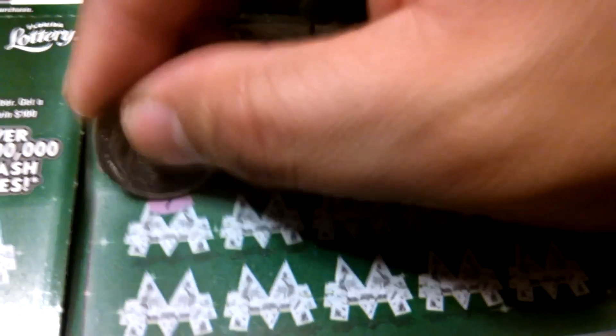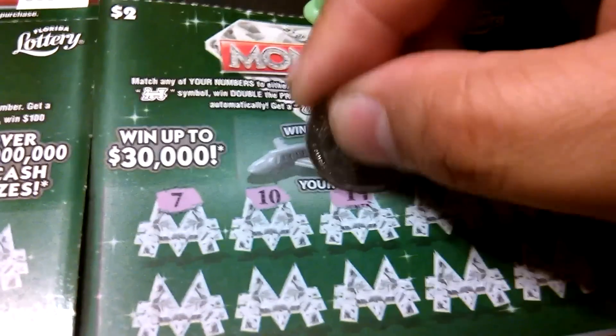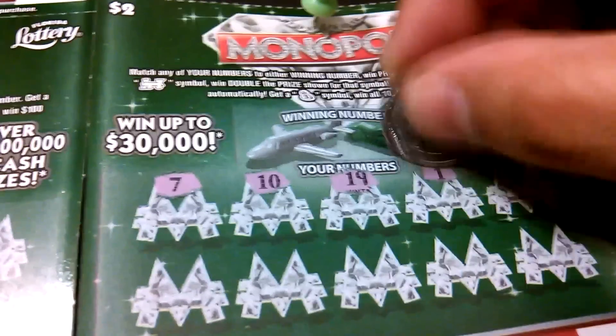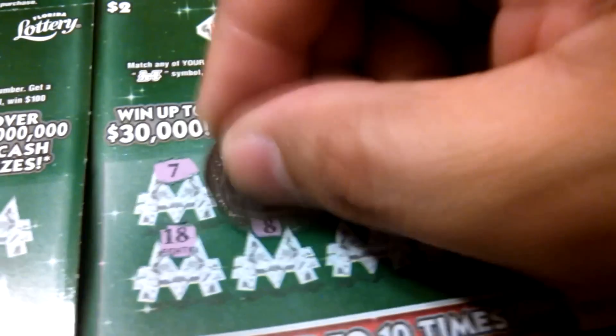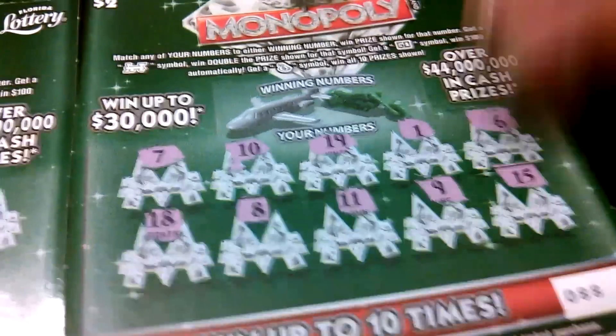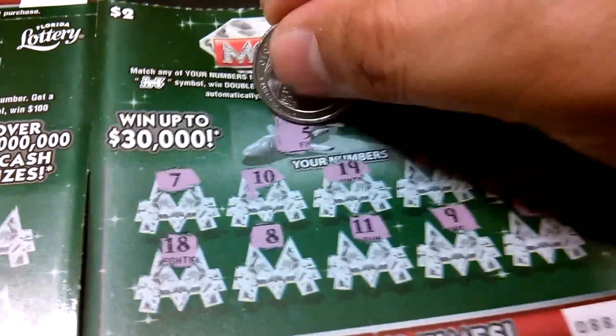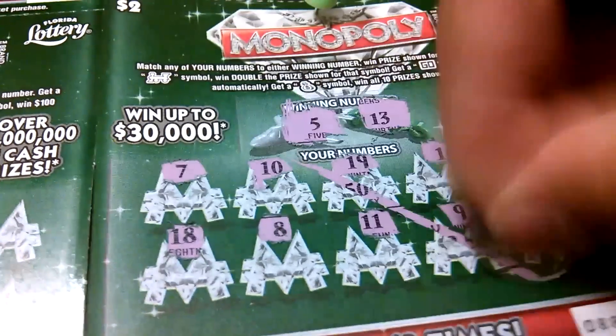The next one: 7, 10, 19, 1, 6, 18, 8, 11, 9, and 15. Winning numbers: 5 and 13. That's a loser.